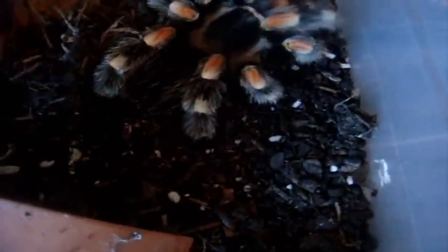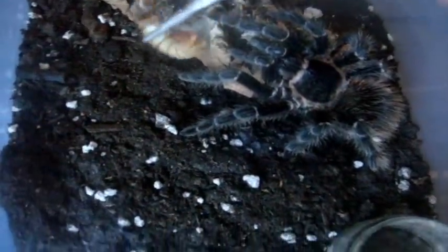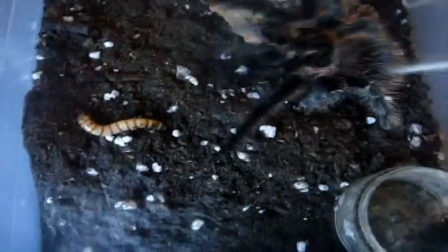Here's Athena my Brachypelma smithi, the Mexican Red Knee. Awesome, good feeding. This is Daisy the female Lasiadora pyracollens, the Salmon Pink Bird Eater. I have some news to tell you, so I'm going to keep you in suspense until the end of the video. Let's see how well she eats.